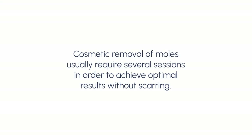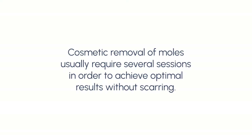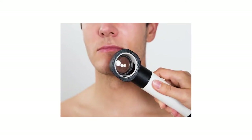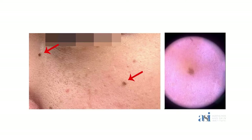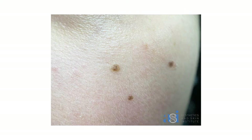Cosmetic removal of moles usually requires several sessions in order to achieve optimal results without scarring. This is compared with surgical mole excision, where the task is completed in one session and results are permanent; however, an excision scar is usually present afterwards.